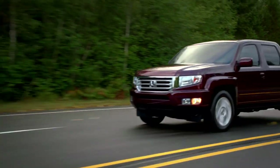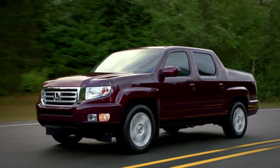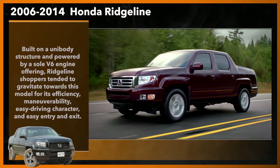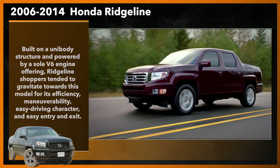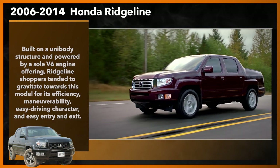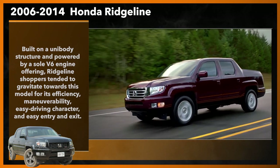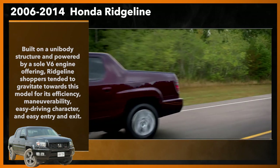The Ridgeline hit the road for model year 2006, bringing Honda's presence into the pickup truck segment with a unique new offering. Built on a unibody structure and powered by a sole V6 engine, Ridgeline shoppers tended to gravitate towards this model for its efficiency, maneuverability, and easy driving character, and easy entry and exit.